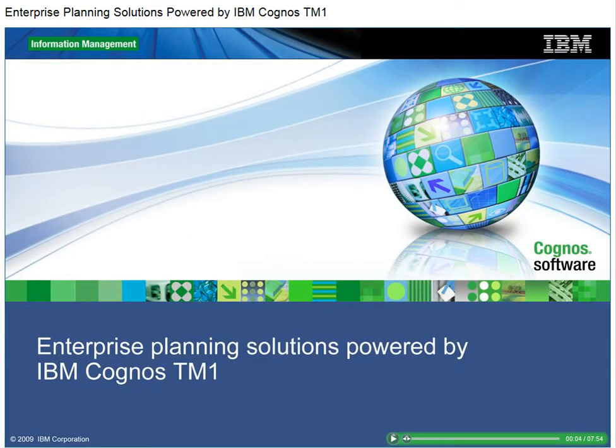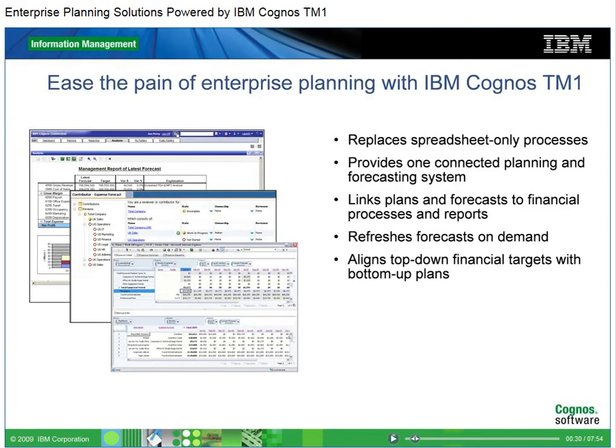Comprehensive planning is essential for success in a changing business world. Yet companies often struggle with delivering timely, reliable forecasts and plans that align operational tactics with financial targets. This demonstration shows how enterprise planning solutions powered by IBM Cognos TM1 can eliminate the barriers to effective planning. When spreadsheets are used for planning and forecasting, they have serious limitations.